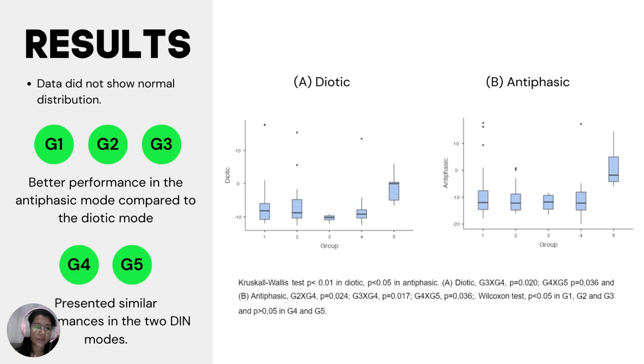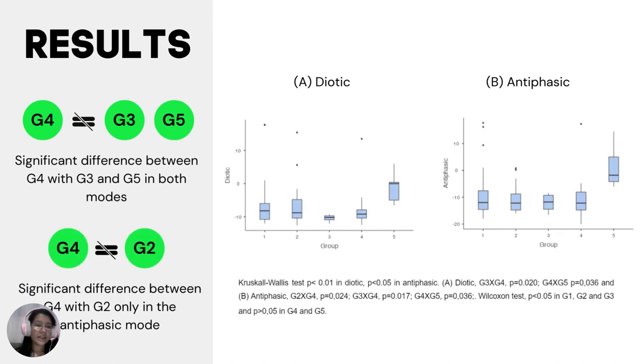During our analysis, we observed that the data did not show normal distribution. We also identified variations in performance between the diotic and antiphasic modes among different groups of school children. Groups 1, 2, and 3 showed a better performance in the antiphasic mode when compared to the diotic mode. On the other hand, groups 4 and 5 presented a similar performance in both modes. When comparing groups, we found a significant difference between group 4 with groups 3 and 5 in both modes. Group 4 also showed a significant difference with group 2, but only in the antiphasic mode.